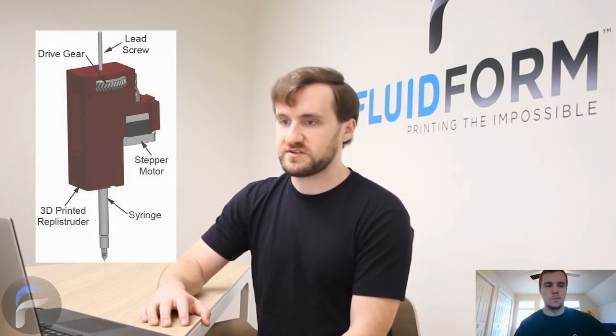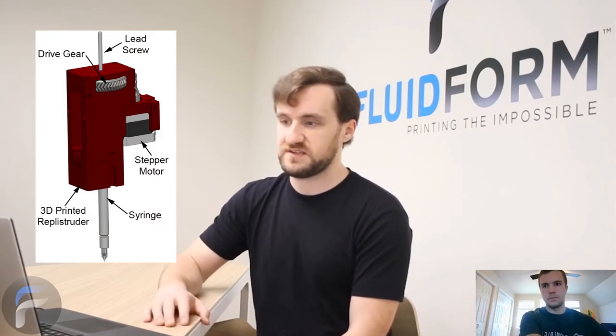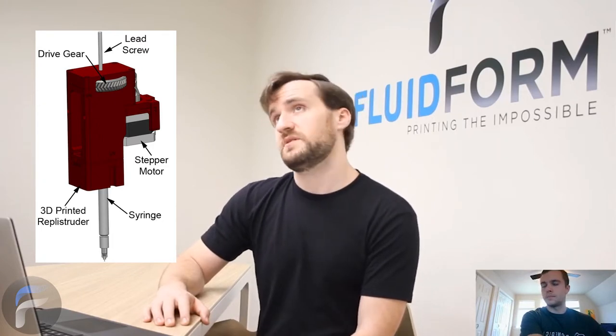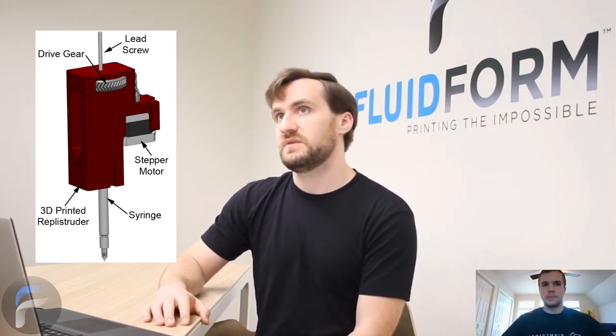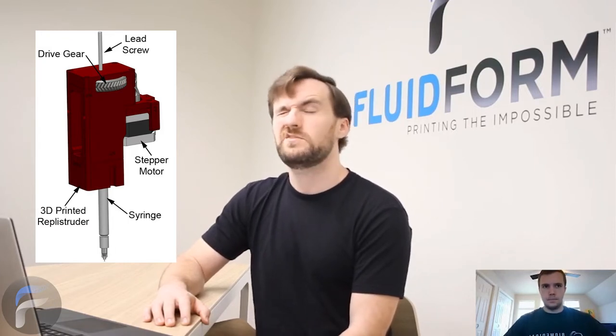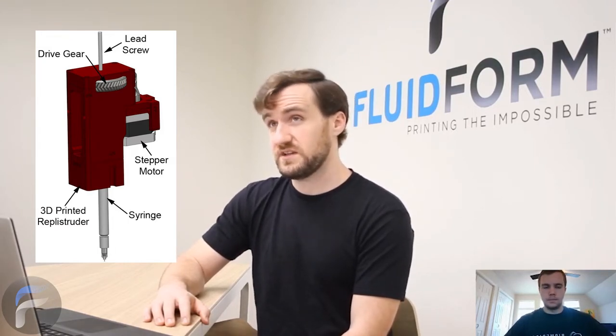We replaced the plastic extruder with a Replostruder syringe pump — I think it was Replostruder version 3, one of the designs I made. In that syringe pump we had a 10 milliliter Hamilton gas-type syringe with a 25-gauge needle. We sometimes used a custom needle — a big fat needle, or we'd take a smaller needle and epoxy it in the end to make a really long needle that doesn't deflect.